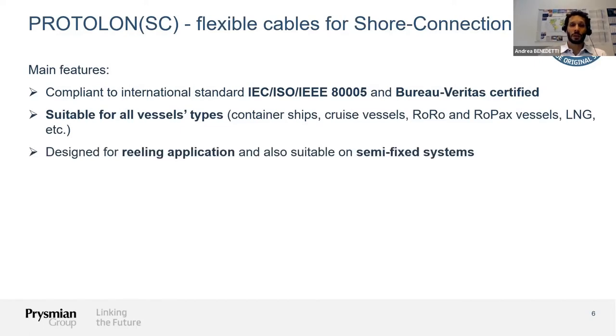The cable is designed for reeling application and operation, and is therefore also suitable for semi-fixed systems. Reeling is definitely the most demanding application in this field — cables are reeled on and reeled off quite often, perhaps a couple of times a day, and are also subject to tensile forces. This is the application we must meet in order to ensure the cable is suitable for this environment. Everything else is essentially one class lower in terms of mechanical stress on the cable.